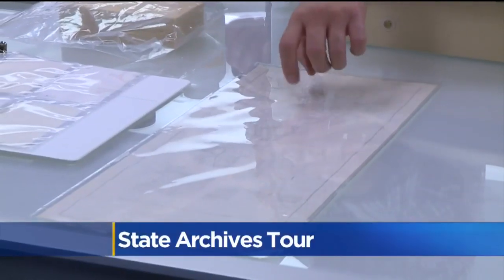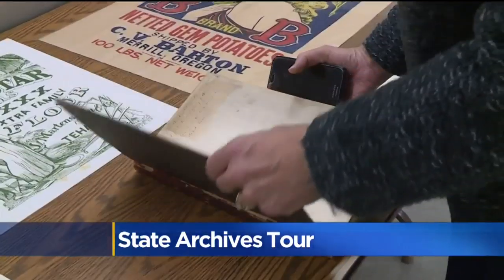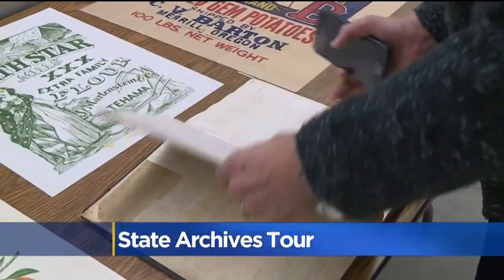Some of the more popular items people enjoy taking a glimpse of is the preservation lab and the dozens of stored trademarks. Researchers can even check out cookbooks, one from former Secretary of State Frank C. Jordan.